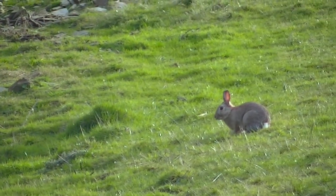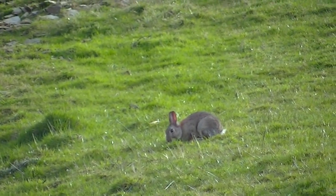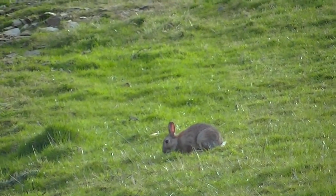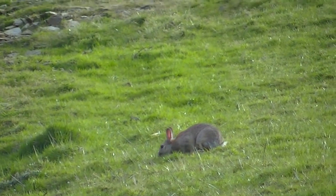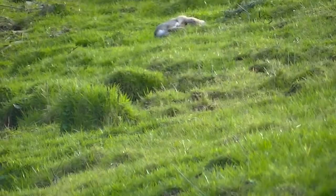As soon as it does, I line up on it, settle my crosshairs, and slip the trigger. I take the first rabbit of the evening with a nice clean brain shot.